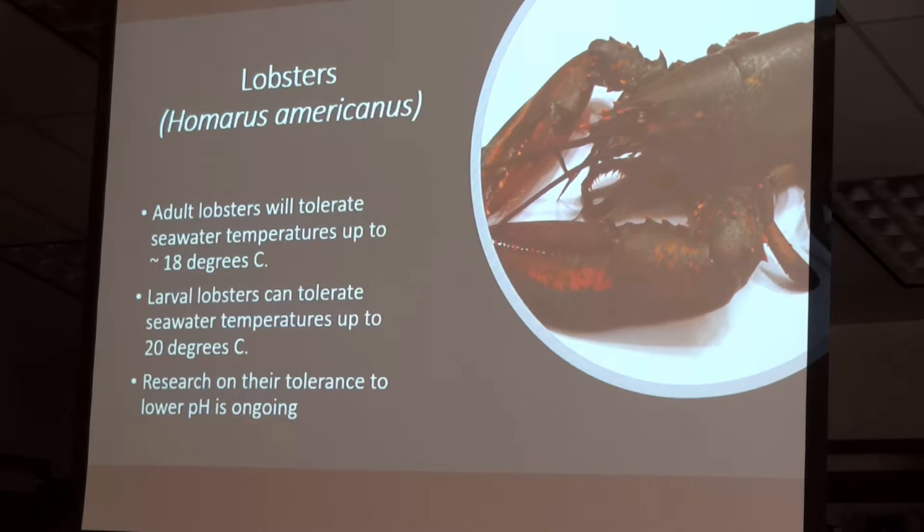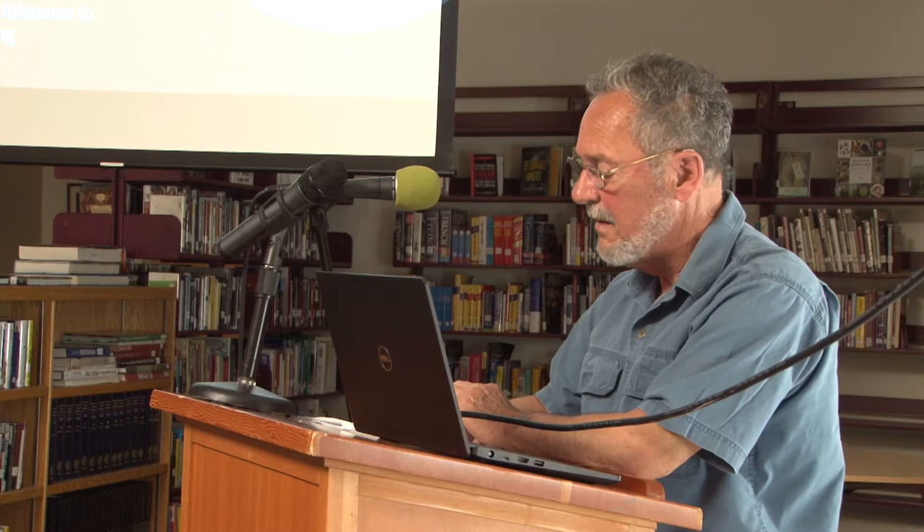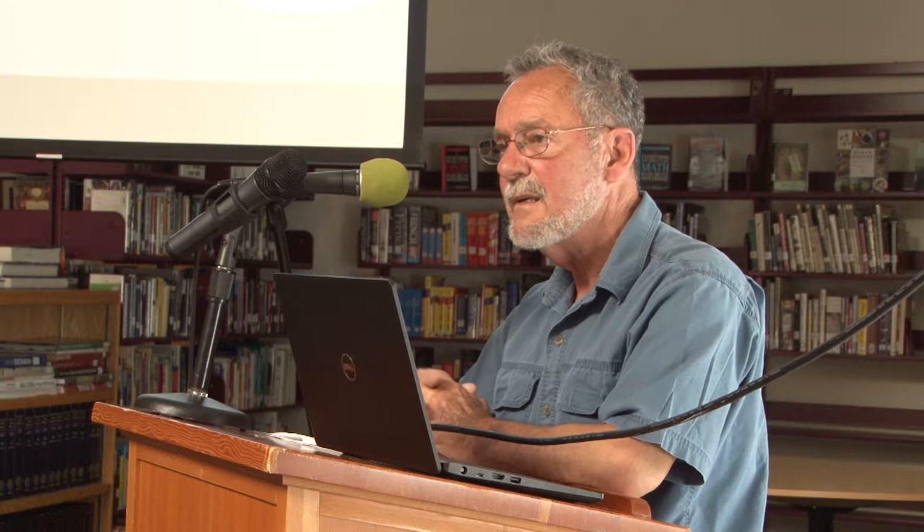pH, though, is not as hazardous for crustaceans — lobsters in particular — as it is for regular shellfish. The reason is they have a layer of chitinous tissue on the outside of their shell, which appears to shield them from modest changes in pH. Studies to date appear to show very little effect on larval or adult lobsters. So that is not an ongoing danger, though research continues and we don't know yet.